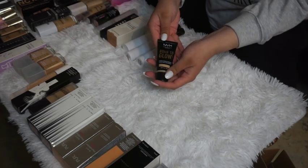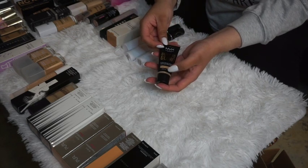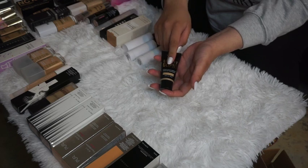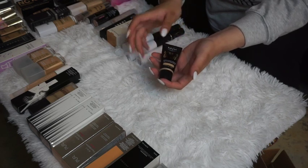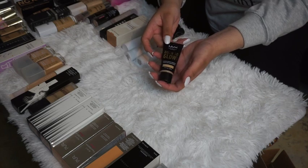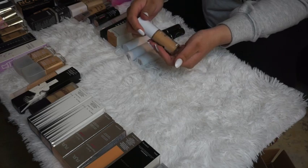The NYX Born to Glow Foundation in Nude — I haven't tried it yet but I've heard it's a dupe for the Anastasia one. I definitely want to test them side by side to see how I feel, so I'm keeping this one.